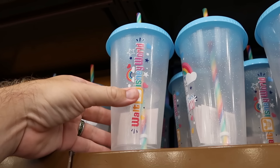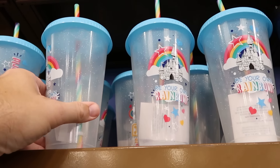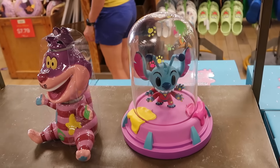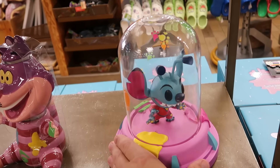Right up ahead is the plastic cup that says Be Your Own Rainbow with Cinderella Castle — really sparkly with Walt Disney World on the opposite side. Normally $20, now $7.99.